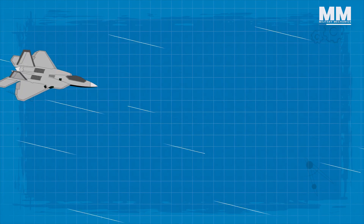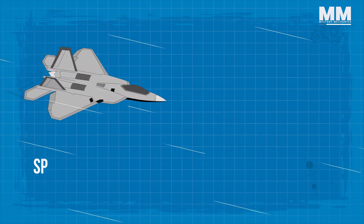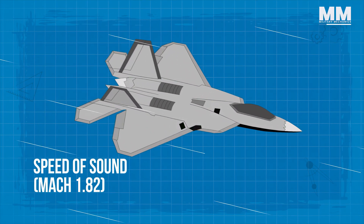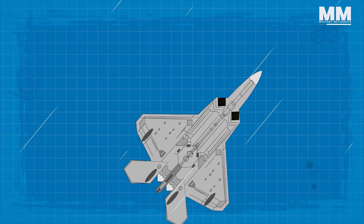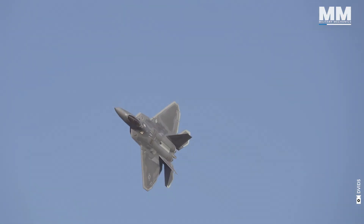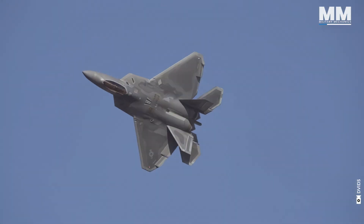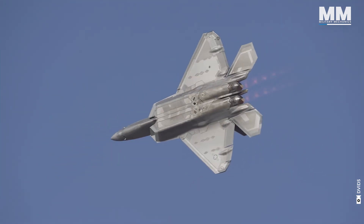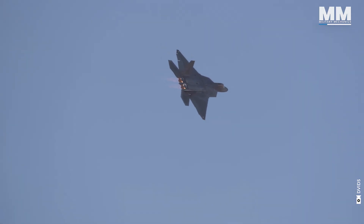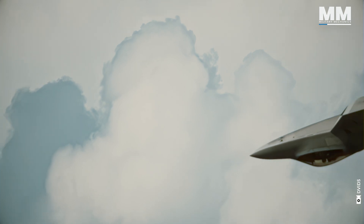The engines are designed for supercruise, allowing the Raptor to fly faster than the speed of sound — Mach 1.82 — without using afterburners, a capability that significantly extends its range and endurance. The F-22 Raptor's maneuverability is nothing short of extraordinary, a ballet of power and precision that sets it apart as the apex predator of the skies.